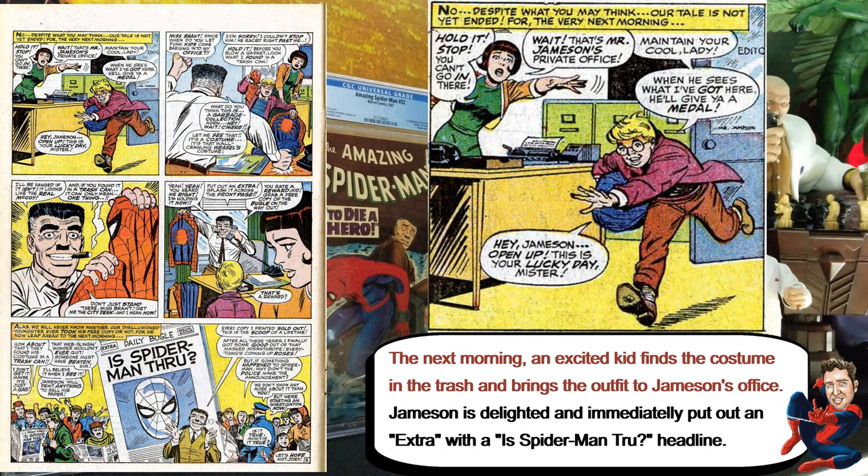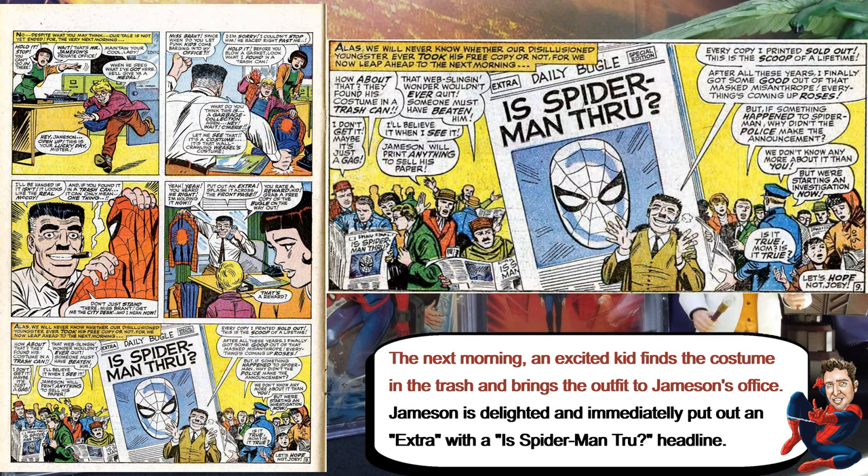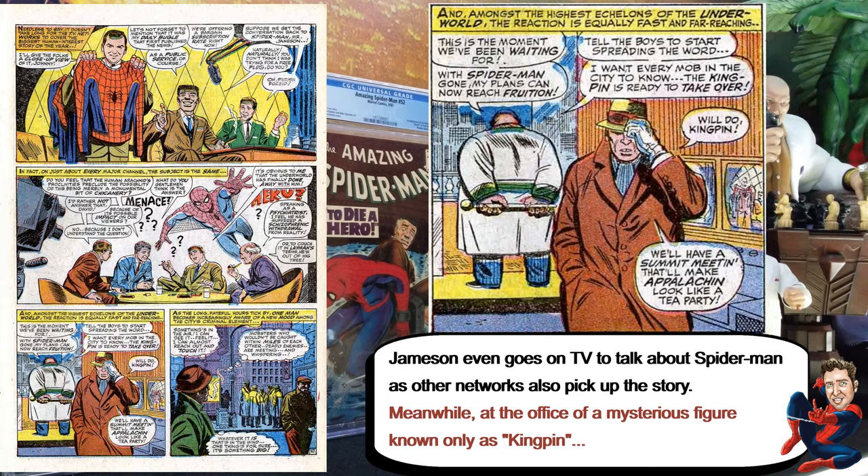Then the next day, a kid finds the costume and brings it to Jameson. Jameson is delighted — he goes on TV about it and puts it in the newspaper that Spider-Man is basically done, it's all over.